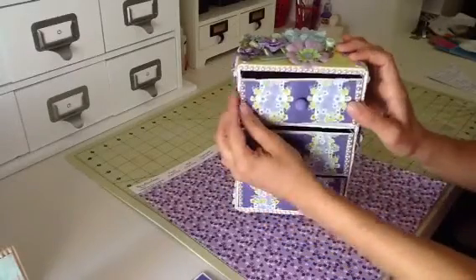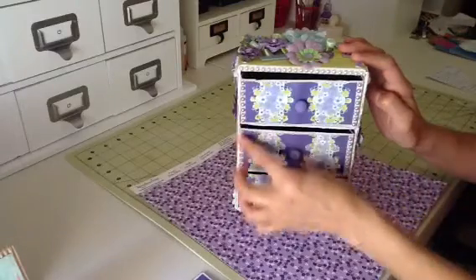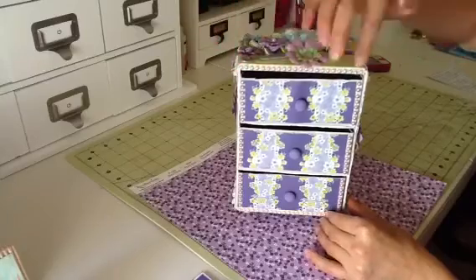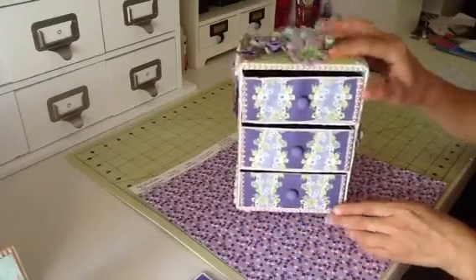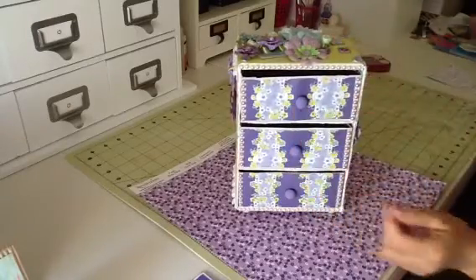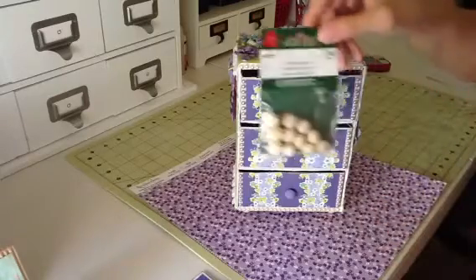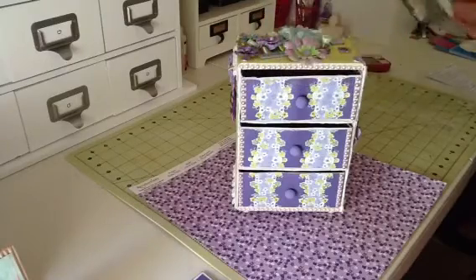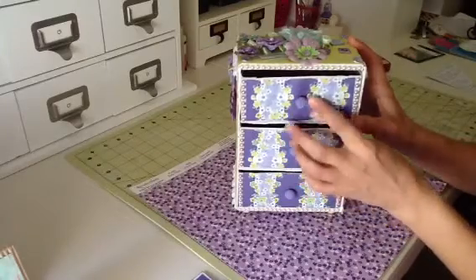And I know she said she wanted pearls, so here are some light lavender pearls on the sides of the drawers. And then here is some cream pearl trim here and at the bottom. And these little knobs are these little wooden birch buttons from Michael's.